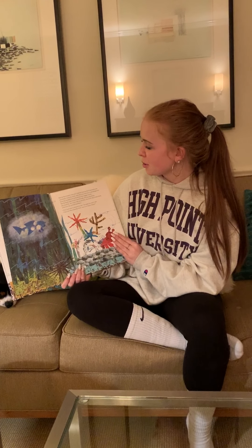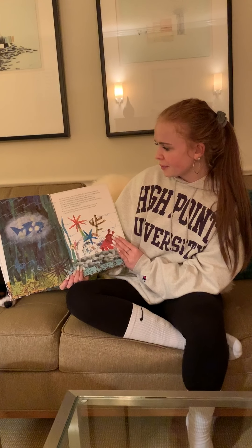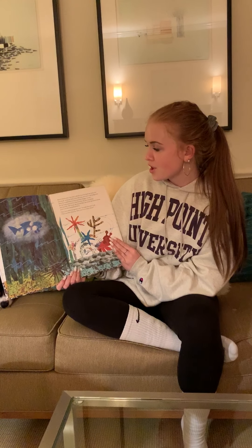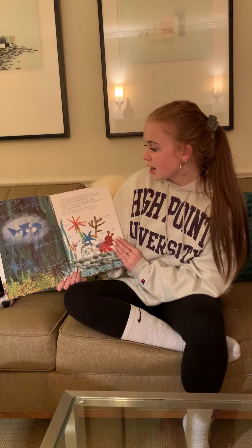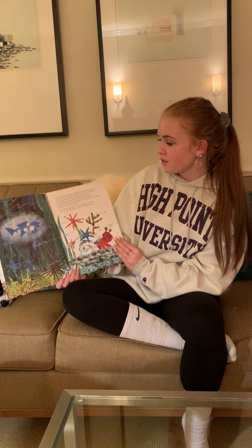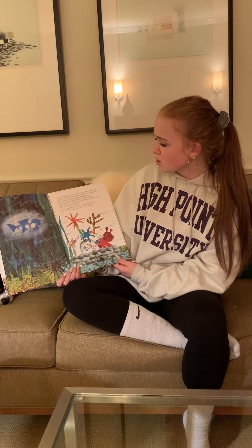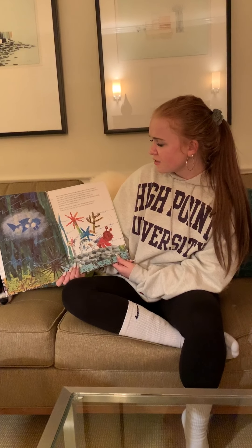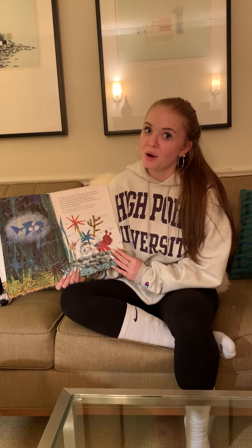But in November, hermit crab felt that his shell seemed a bit too small. Little by little, over the year, hermit crab had grown. Soon he would have to find another, bigger home. But he had come to love his friends — the sea anemone, the starfish, the coral, the sea urchin, the snail, the lanternfish, and even the smooth pebbles. They have been so good to me, thought hermit crab. They are like a family. How can I ever leave them? Would you guys ever leave your family if you became too big? I know I wouldn't.